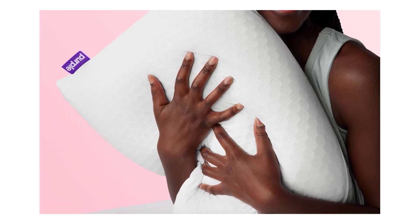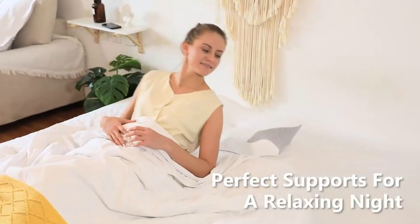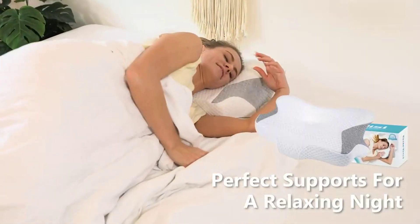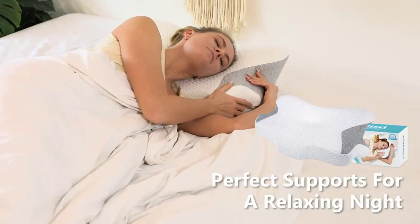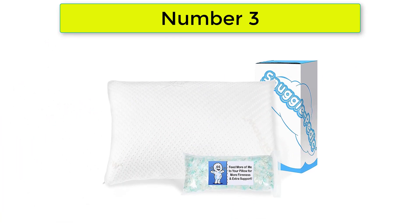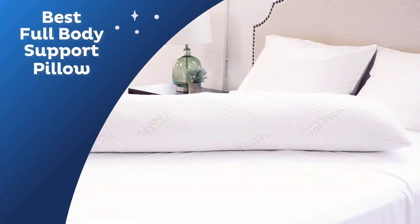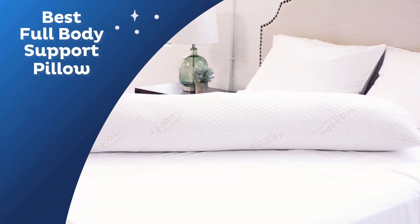Number 2: Purple Harmony Pillow. The honeycomb gel flex layer and Talalay latex core flex to both cradle and support your head and neck. You'll sleep comfortably no matter your preferred sleep position. The temperature-neutral, airy grid, ventilated latex, and moisture-wicking mesh cover are a total dream team.